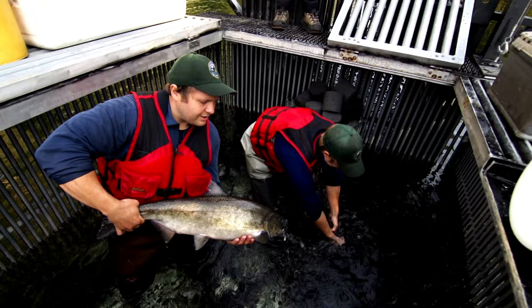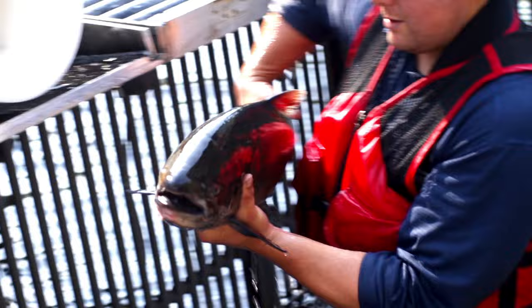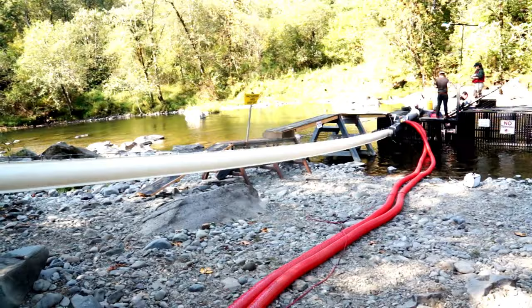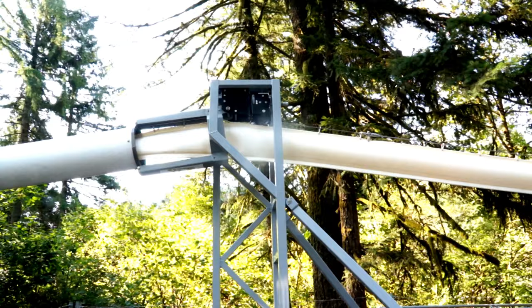The biologists first examine the fish in the water. If they find a marked farmed salmon, it goes into the cannon. But that's not always so easy. If they do manage it, the fish shoots up the slope 60 meters in three seconds into the water tank on the truck. With the cannon, Willie and his colleagues take up to 500 salmon out of the river every day. But does the high speed and the landing really do the fish no harm?